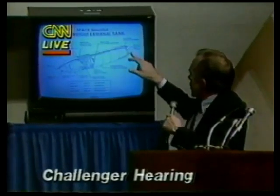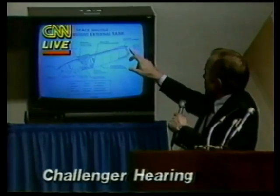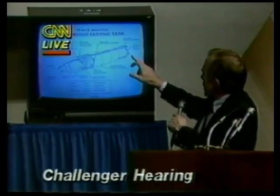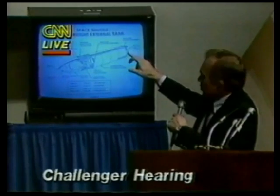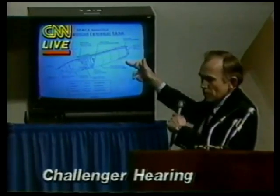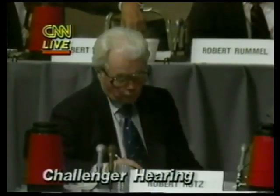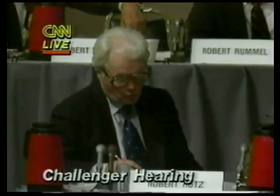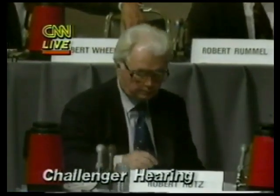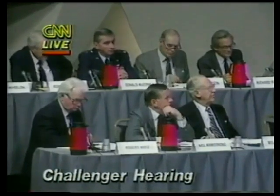The aft ring is where the orbiter loads are reacted, plus thrust lines run up into the next forward ring. The SRB rear attach points also come into that aft ring. Excuse me — what's the purpose of the linear-shaped charge you just mentioned? Well, that's range safety destruct in the event there's a problem.